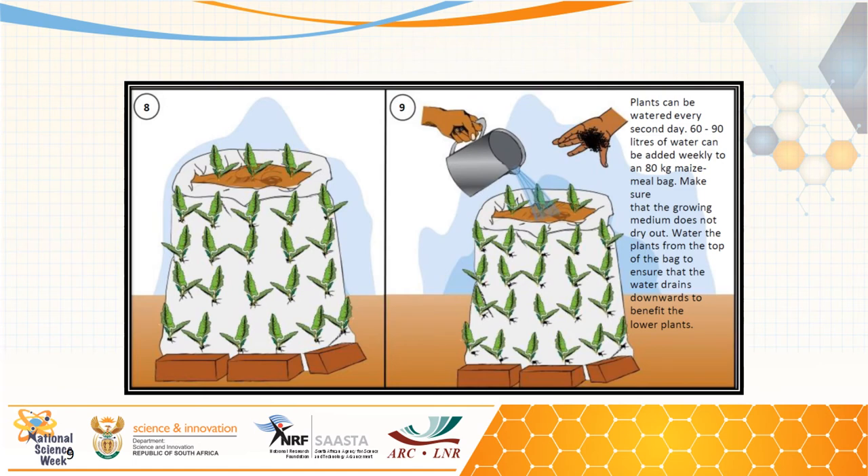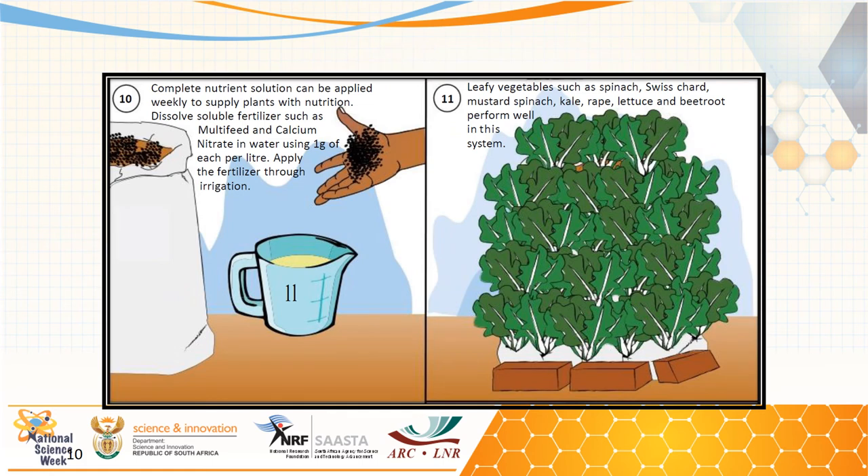The system typically requires 60 to 90 liters of water per week. One can also add soluble fertilizer once a week, well dissolved in water, either in the form of multi-feed or calcium nitrate. The recommended ratio is one gram per liter of water.